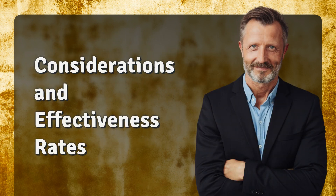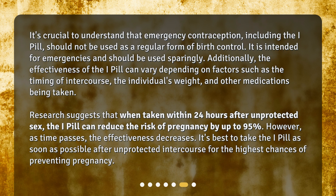It's crucial to understand that emergency contraception, including the i-pill, should not be used as a regular form of birth control. It is intended for emergencies and should be used sparingly. The effectiveness of the i-pill can vary depending on factors such as the timing of intercourse, the individual's weight, and other medications being taken. Research suggests that when taken within 24 hours after unprotected sex, the i-pill can reduce the risk of pregnancy by up to 95%. However, as time passes, the effectiveness decreases. It's best to take the i-pill as soon as possible after unprotected intercourse for the highest chances of preventing pregnancy.